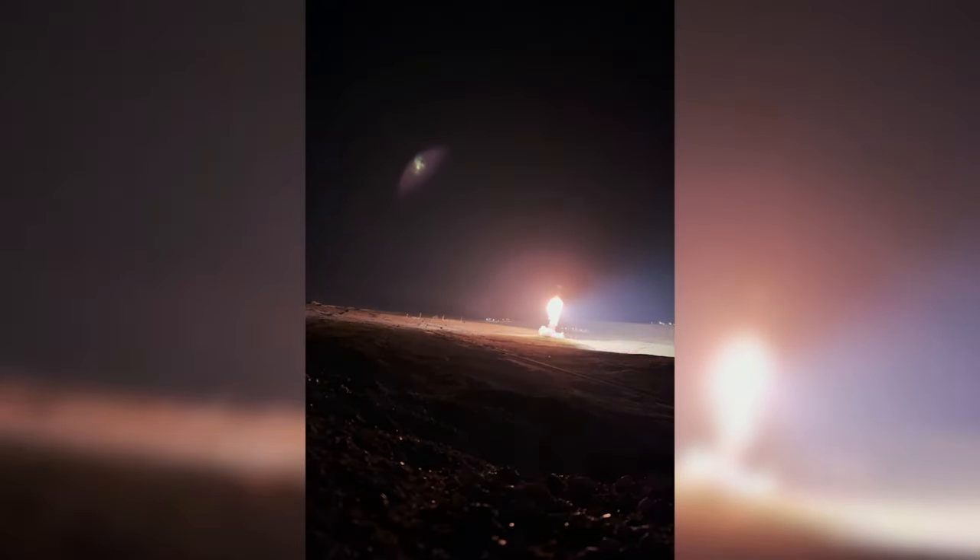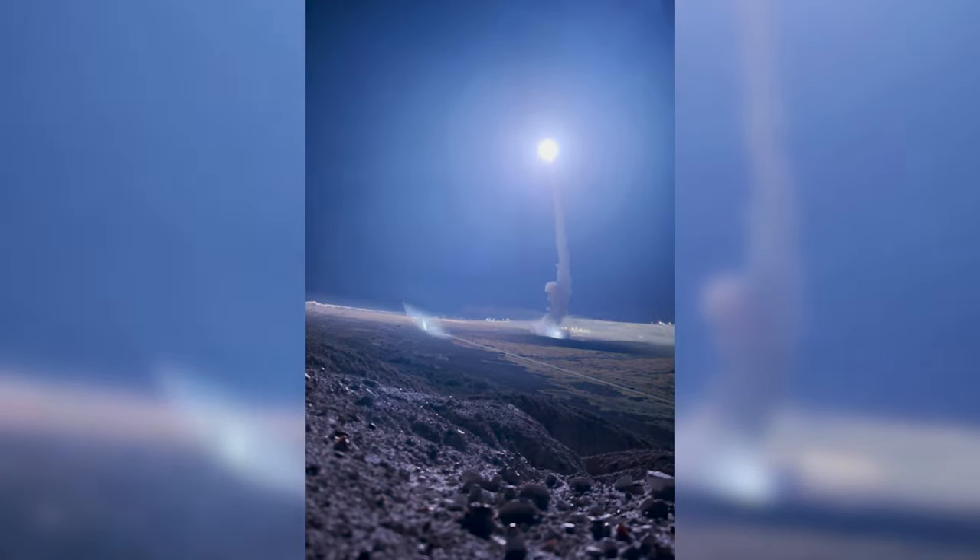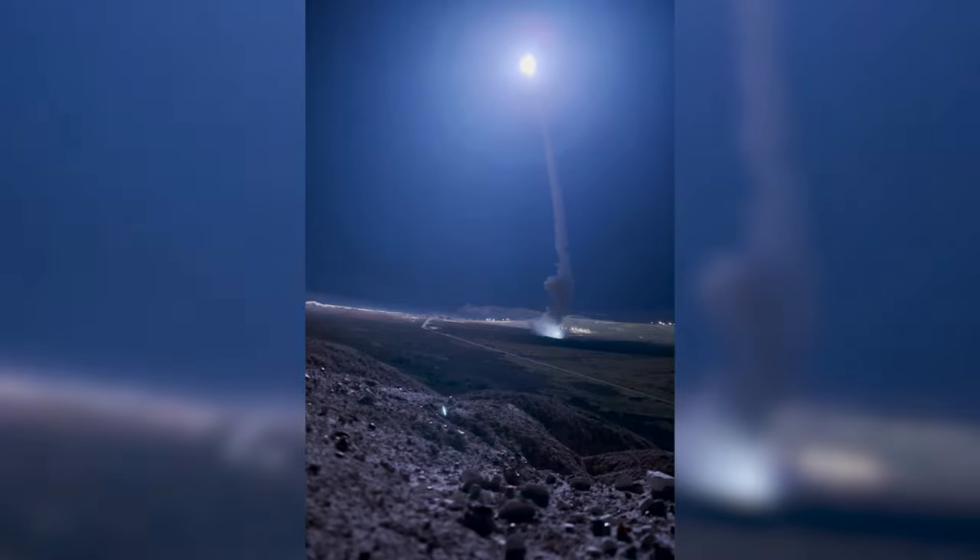Today's test launch used a randomly selected intercontinental ballistic missile pulled from Minot Air Force Base, North Dakota. The missile was transported more than 1,300 miles and reassembled at Vandenberg Space Force Base, California.